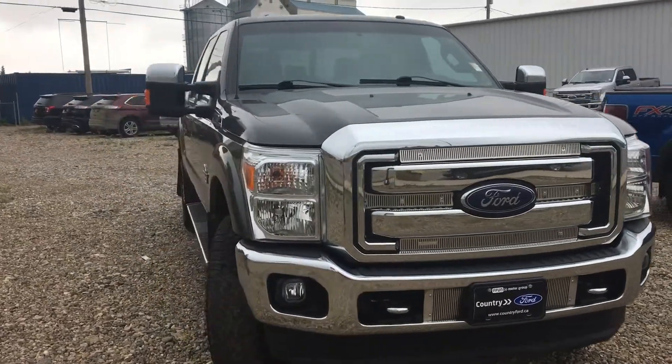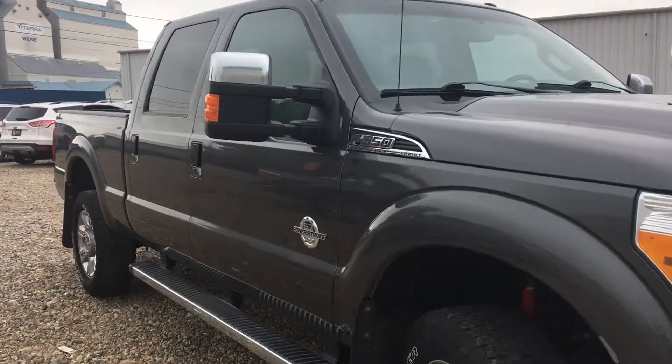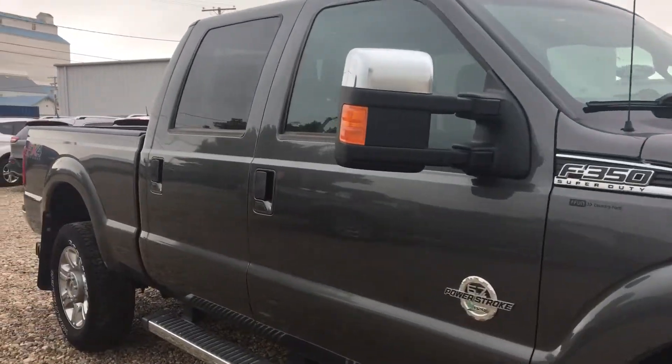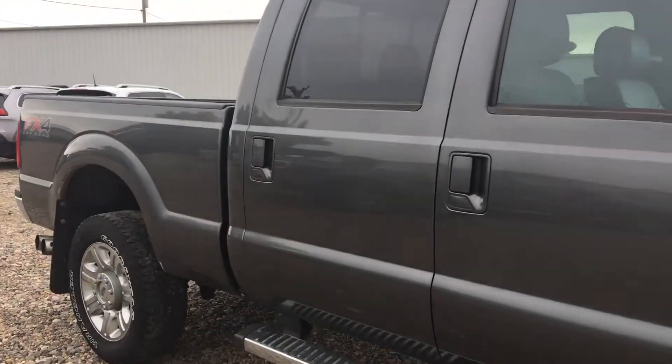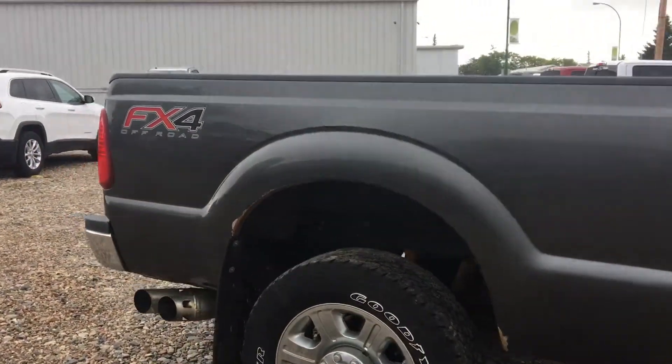Hey Tony, it's Marisa here at Country Ford in Wilkie. I know you inquired about this 2015 F-350 Lariat that we have on the lot here. I just wanted to do a little walk-around video for you so you can take a good look at the truck and see what kind of shape it's in.